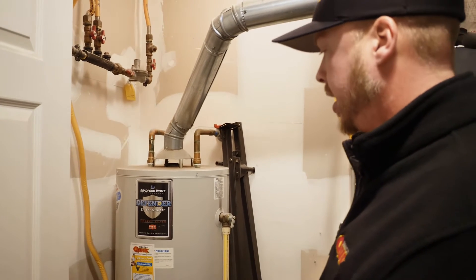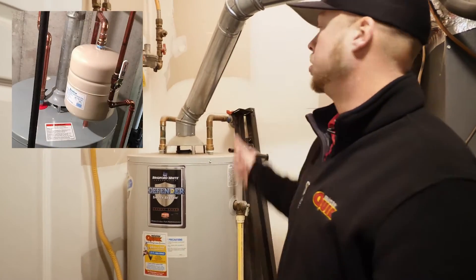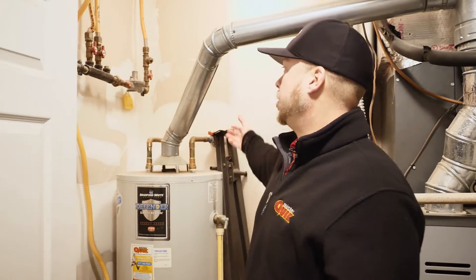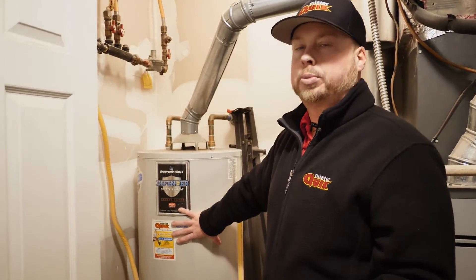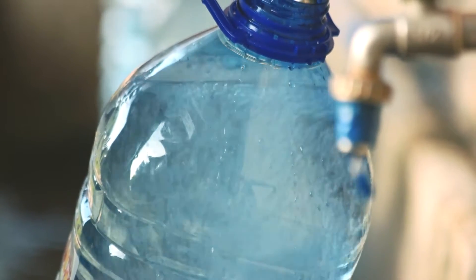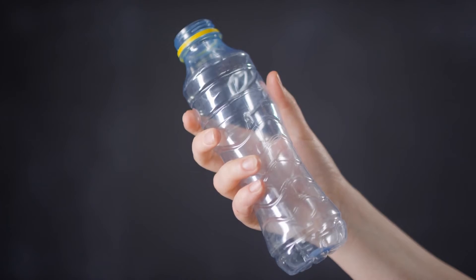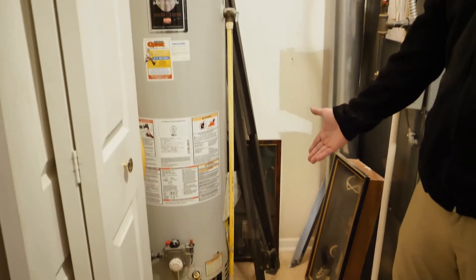Another thing this heater doesn't have — it was installed in 2005 — is an expansion tank, which many areas are starting to require by code. What an expansion tank does is take the pressure off the unit. The best example I can give: you have a water bottle and it does nothing at room temperature. Now put 120 or 130 degree water into it and that water bottle is going to expand. That's what a water heater does on a constant daily basis, and this unit does not have anything to protect against that.